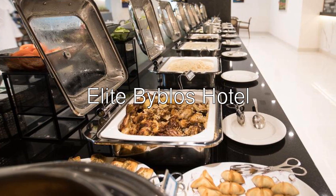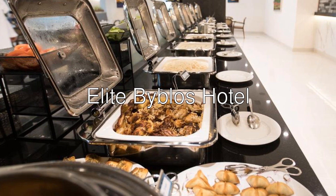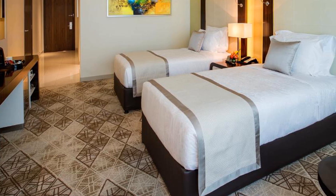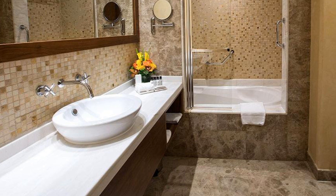Hello there. Let me introduce you Elite Biblis Hotel — a 5-star hotel with an 8.2 rating on Booking. Located in the heart of Al Barsha, this hotel is just a 5-minute walk to Mall of the Emirates.